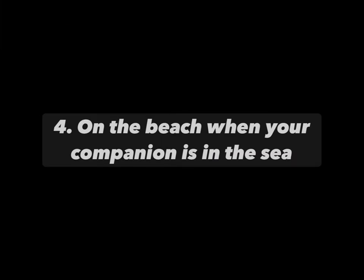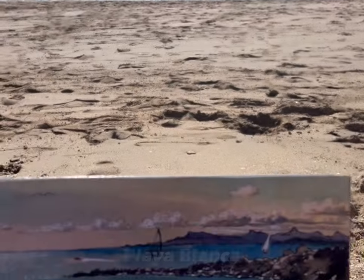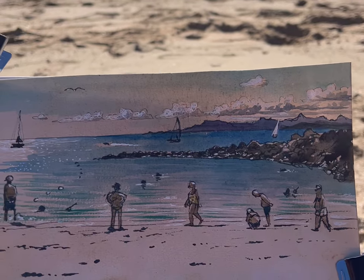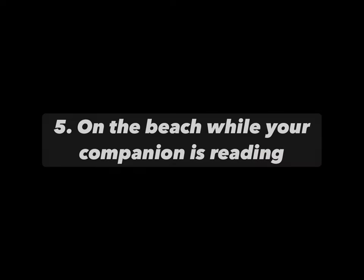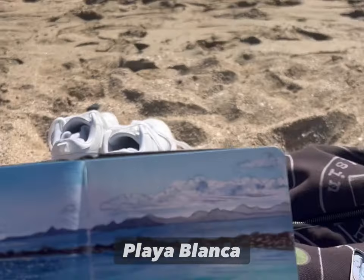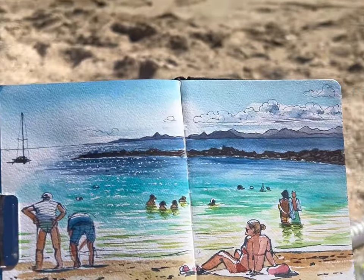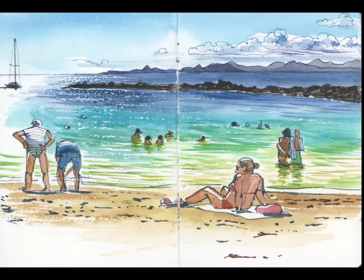Number four: on the beach when your companion is having a swim. You never know, they might be gone for ages and then you'll be able to get your sketching in. And when they come back they might just like nothing better than to jump into the book they're reading. That was a great opportunity for me to get this very lively sketch of people on the beach done.